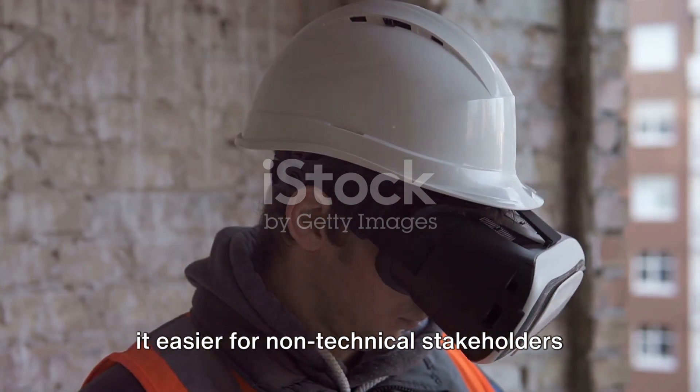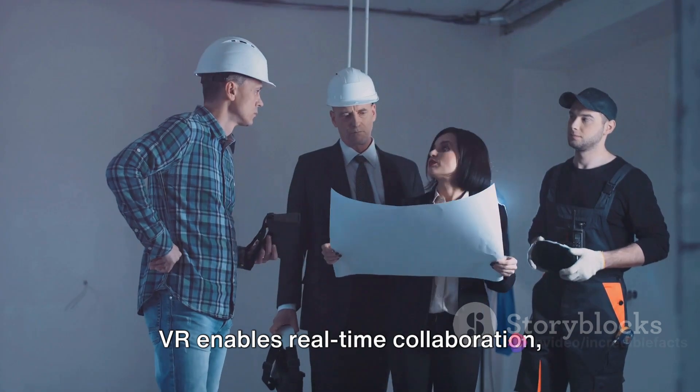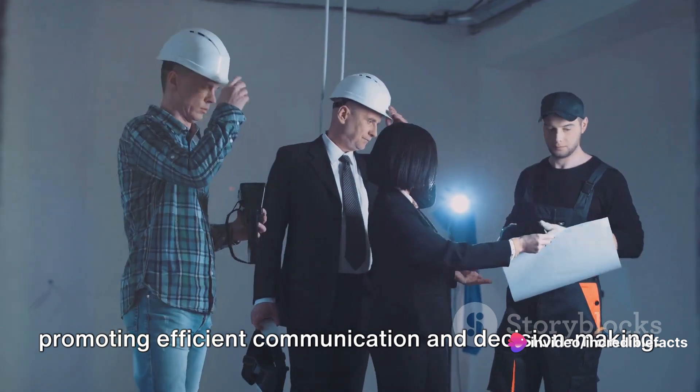VR offers immersive walkthroughs, making it easier for non-technical stakeholders to understand the project's scope and design. VR also enables real-time collaboration regardless of physical locations, promoting efficient communication and decision-making.